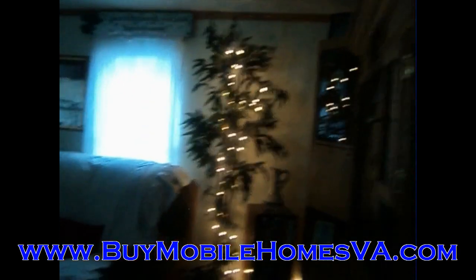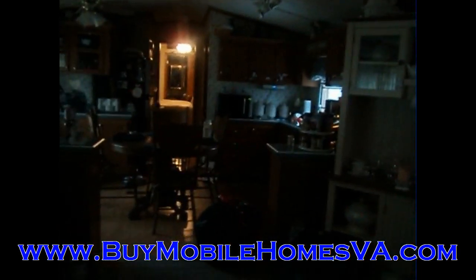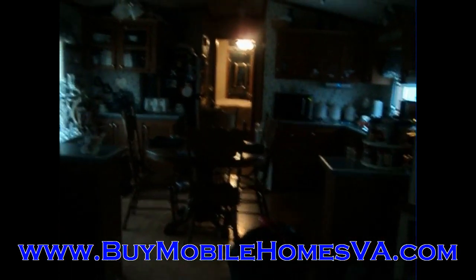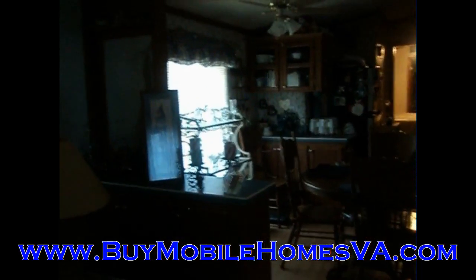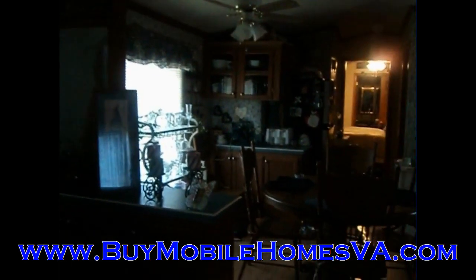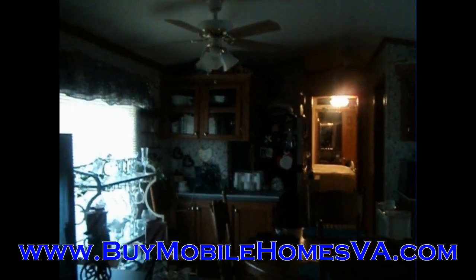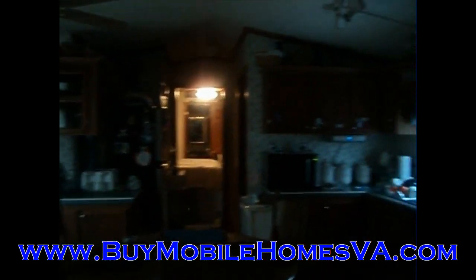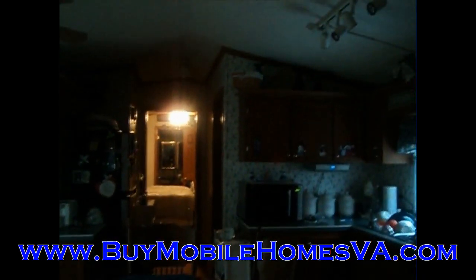We are looking at a 1998 home — it is three beds, two baths. We apologize for a little bit of the clutter and the darkness here. The folks that we're buying it from are obviously in the process of moving out, so we're trying to be respectful of that fact and still get you a video of the property.